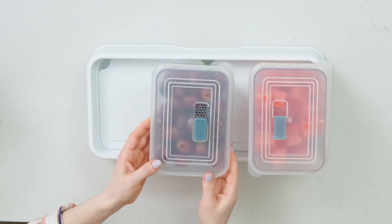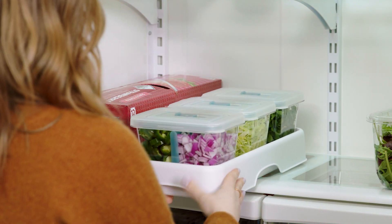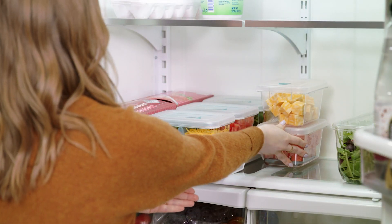The tray holds two cooling inserts and three prep containers and it's about the same size as a 12-pack, so it fits in most refrigerators, and I know it'll be a staple in yours.